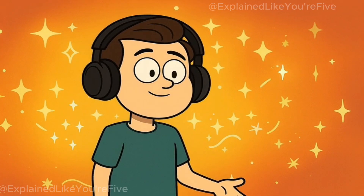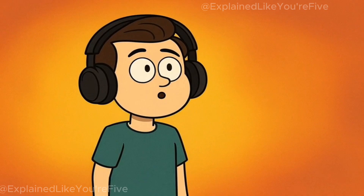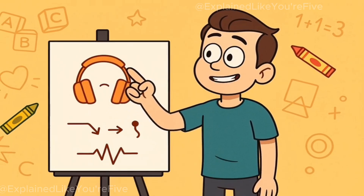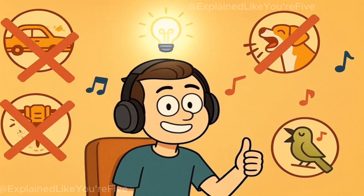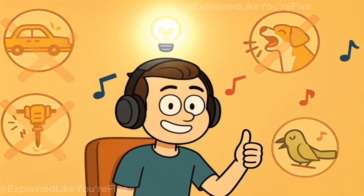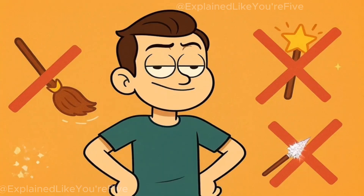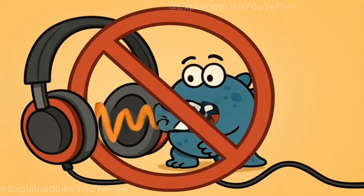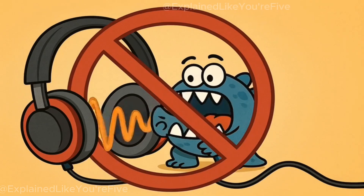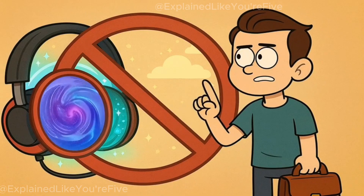But how did you make it this far in life without knowing what's actually happening inside those fancy earcups? Today, I'll explain how noise-canceling headphones magically make the world quieter, like you're five years old. And by the end, you'll finally understand why your headphones can make annoying sounds vanish without turning you completely deaf. Turns out, it's not actually magic. Shocker, I know. It's not some tiny sound-eating monster hiding inside your headphones gobbling up all that noise, and it's not a secret portal to a quiet dimension that only opens when you press that special button.